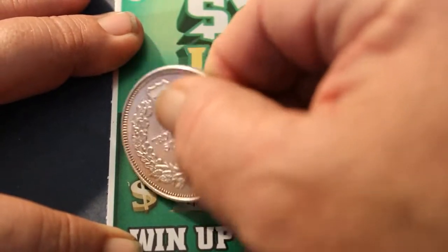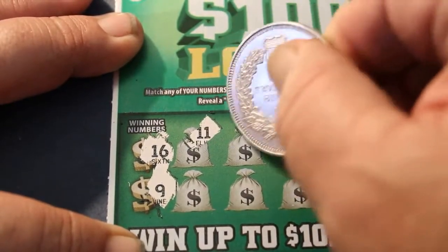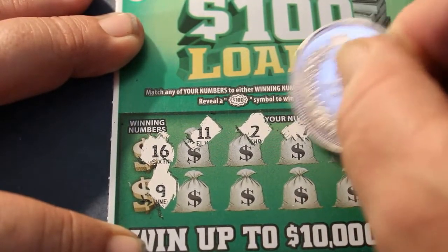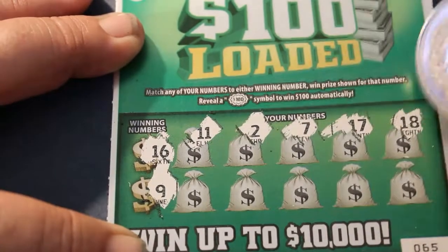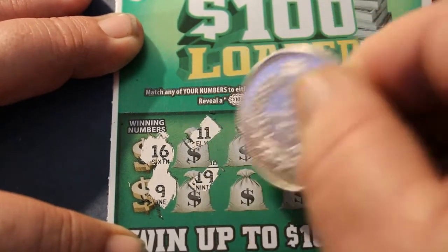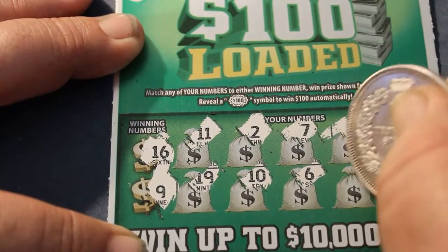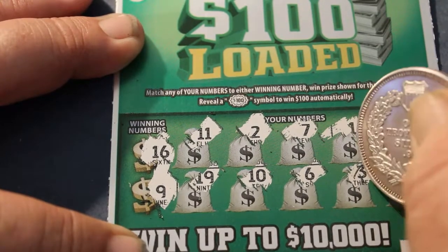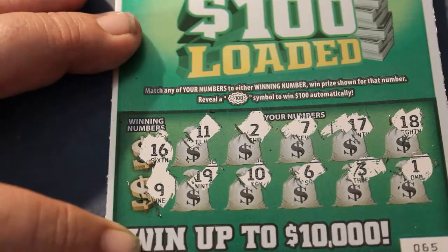Winning numbers: 16, 9, 11, 2, 7, 17, 18, 19, 10, 6, 3, and 1. No go.